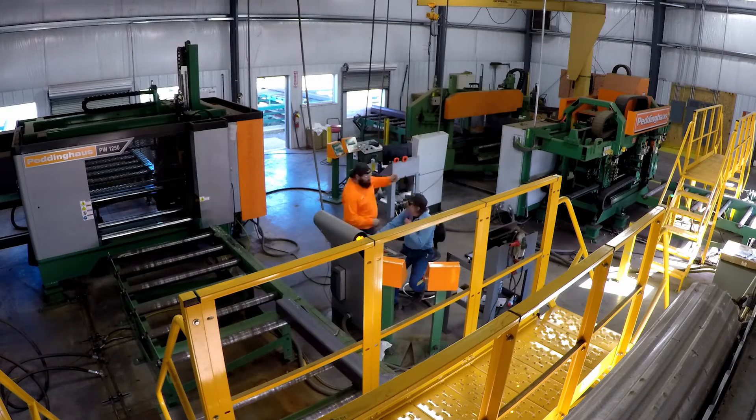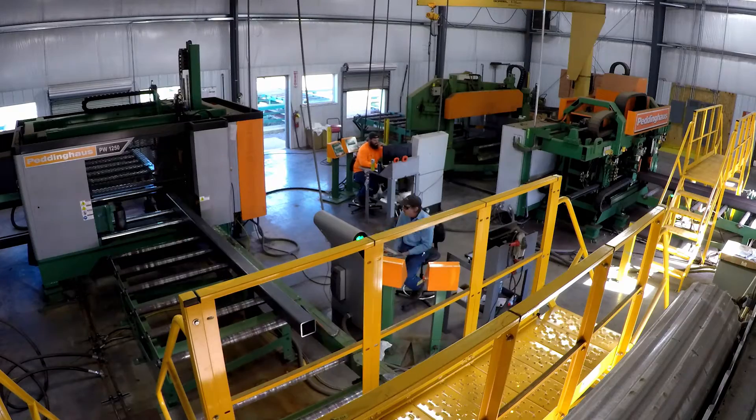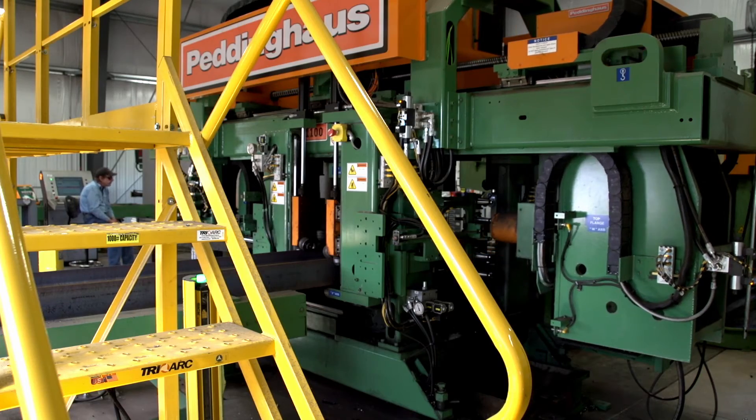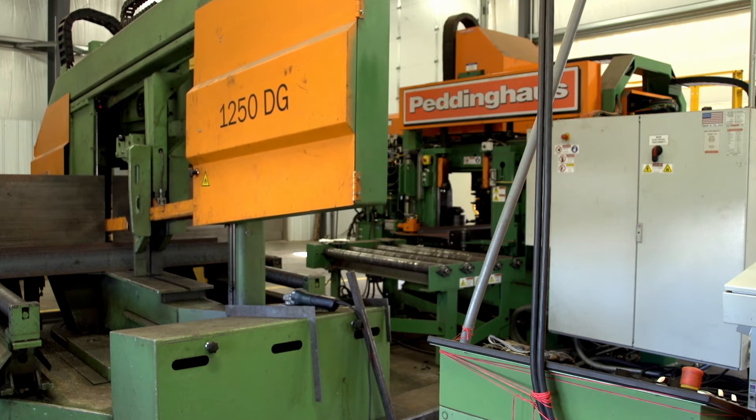I spent a good part of my earlier career around equipment — understanding equipment, what makes good equipment, what is good equipment, and where do I set the bar. And I've been really pleased with the reliability of our equipment.